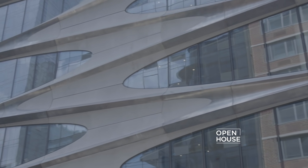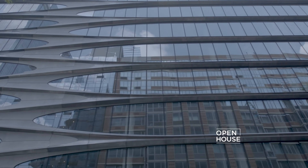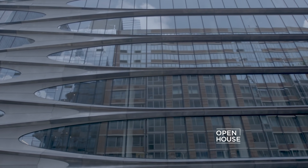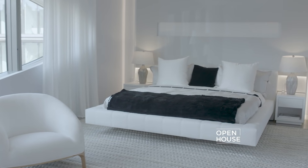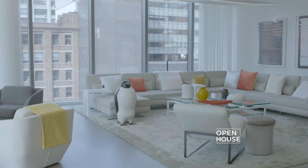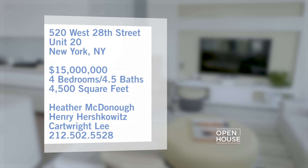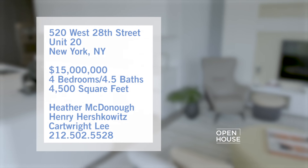The exterior showcases Hadid's signature use of curves. The building's metal facade is driven by one continuous line, and inside it is no less spectacular. The furniture collection and accessories were thoughtfully selected to fit the sculpted nature of the space. Everything in this four-bedroom condo comes together seamlessly to create a unique work of art.